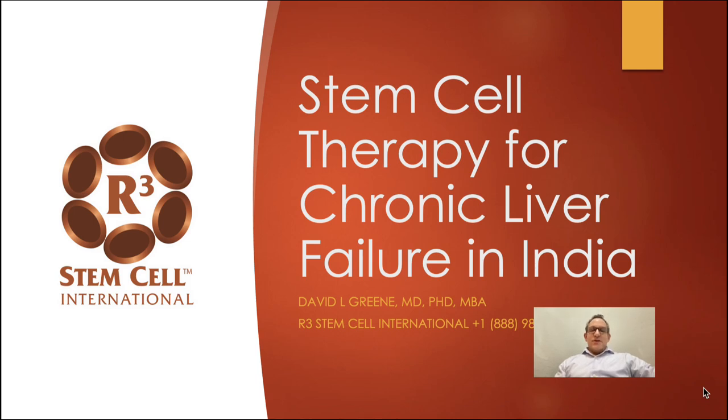Hi, this is Dr. David Green, founder and CEO of R3 StemCell, the global leader in regenerative therapies. Today we're discussing stem cell therapy for chronic liver failure in India.